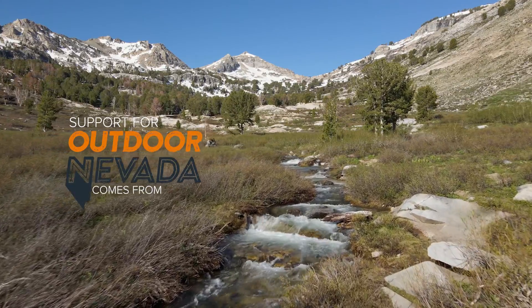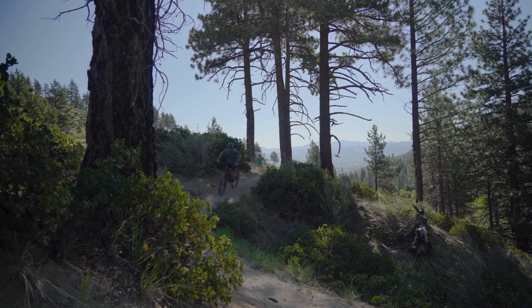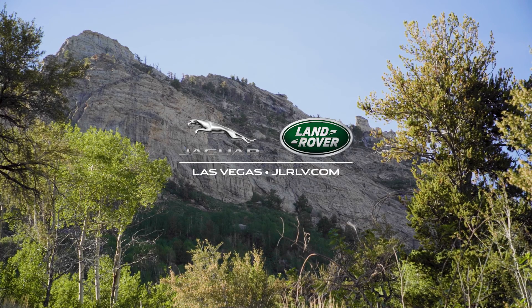Support for Outdoor Nevada comes from Jaguar Land Rover Las Vegas. We're proud to help introduce a new generation of adventurers to the diverse experiences that our state has to offer. Information at JLRLV.com.